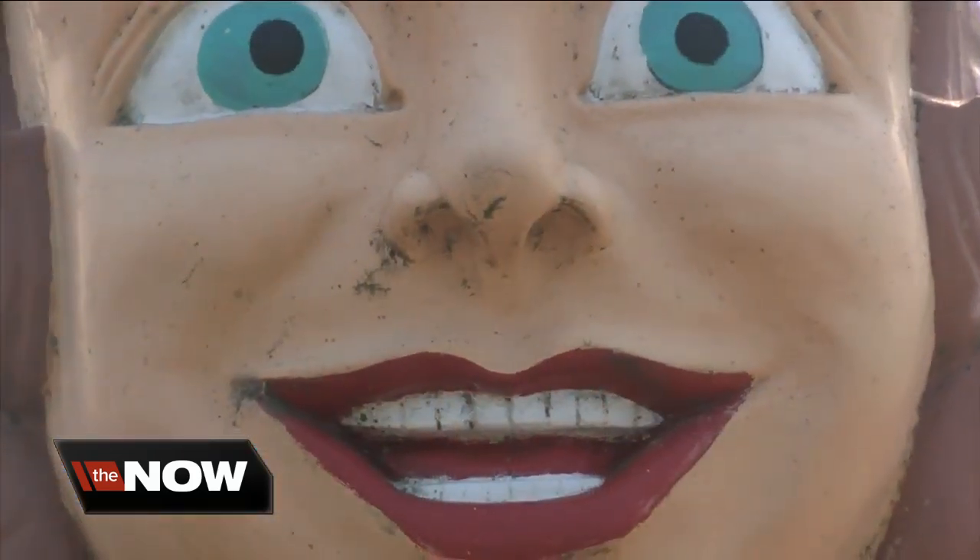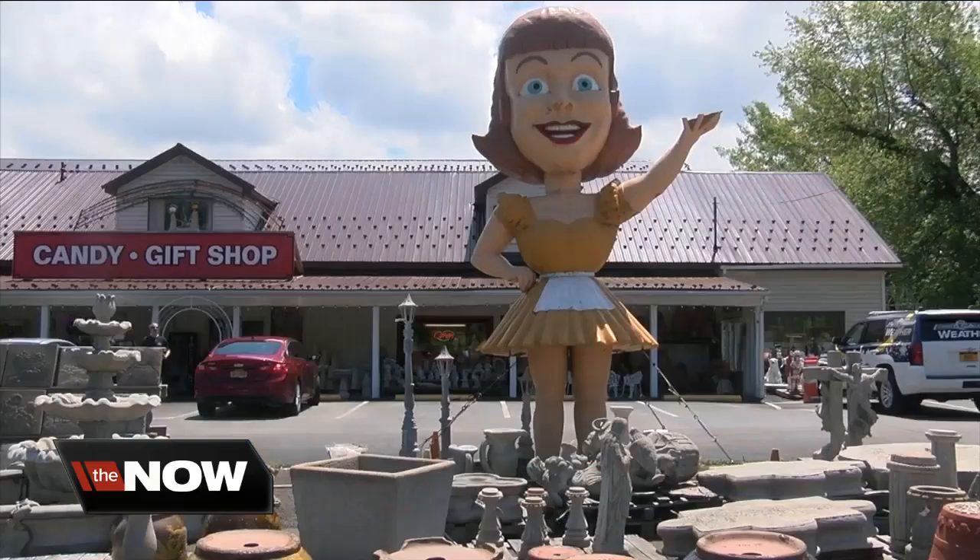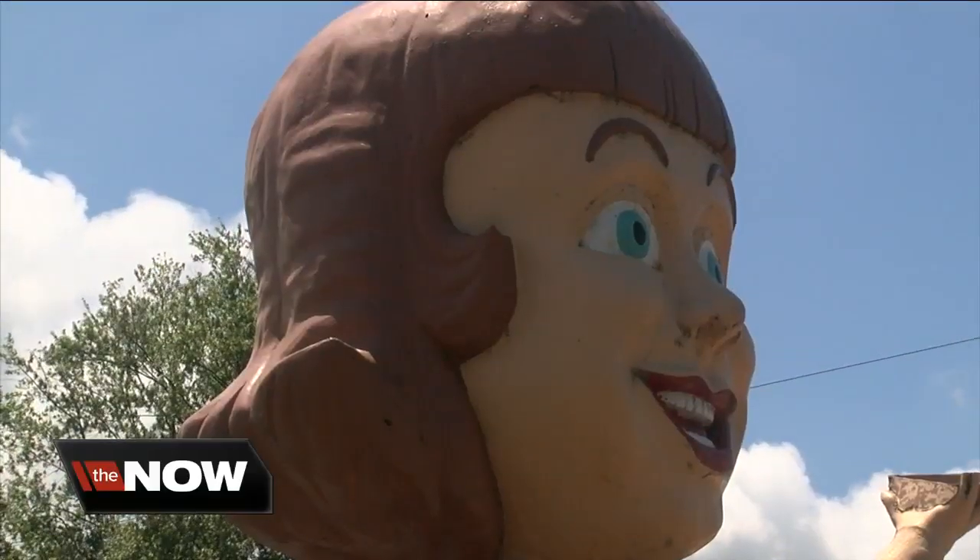We paid a visit to Valvo's. Dolly Dimples has a winning smile, but it's more than her size that makes her stand out. That's Dolly Dimples, here in Butler, PA.